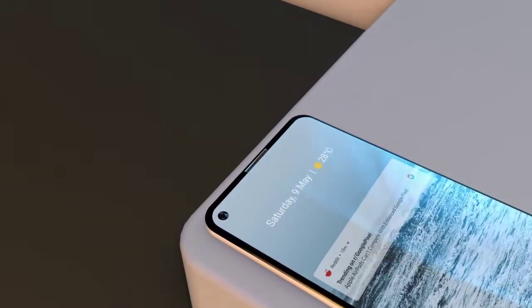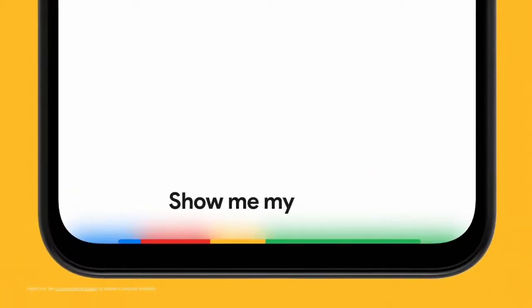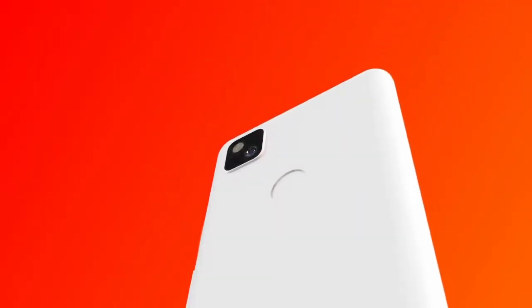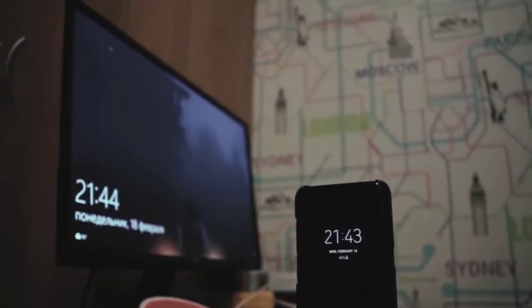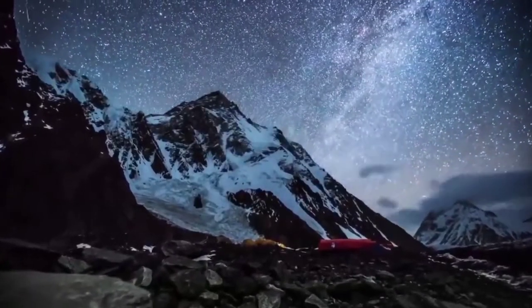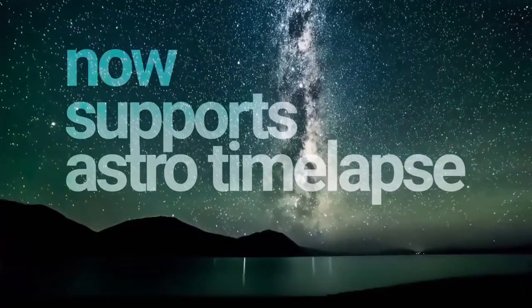The Pixel 4a has a 5.8-inch Full HD AMOLED display, the Snapdragon 730G with 6GB of RAM, and 128GB of base storage. It comes with Android 10 out of the box but can be upgraded to Android 11. It has a single 12-megapixel main camera — and knowing Google's camera software, it's actually very good — plus an 8-megapixel selfie camera and a 3,140mAh battery. If you want something simple, compact, and great, this is the phone for you.